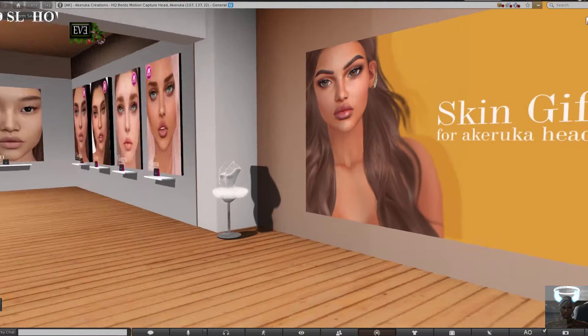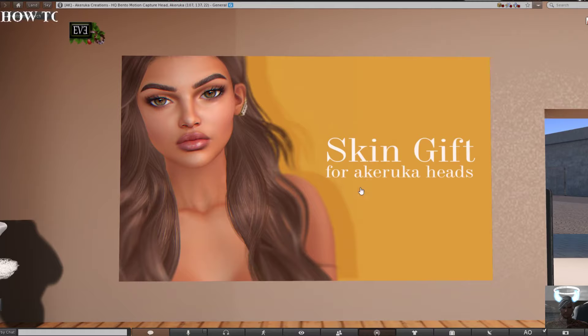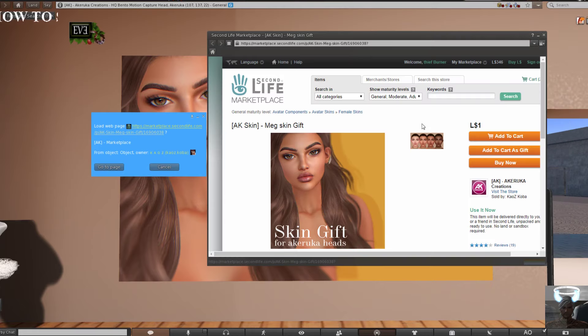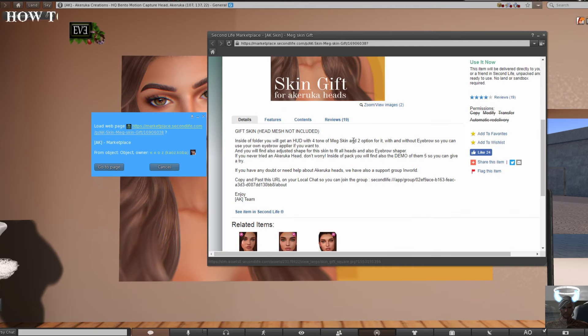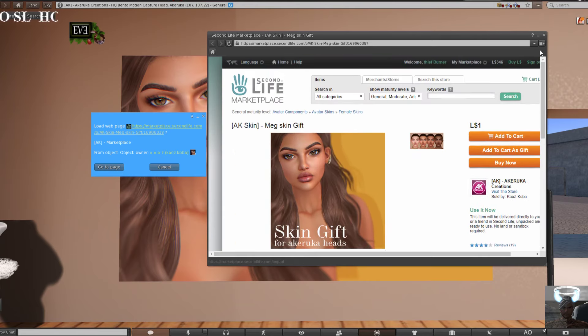In my previous video I gave a link to a skin gift for Akeruka heads — you can find it on the Marketplace. You can touch here and it's going to bring you to this page. Once the page opens, you can find Akeruka skins — make skin gifts for one Linden. This is useful if you want a skin without the eyebrows, so you can just get that and use it.